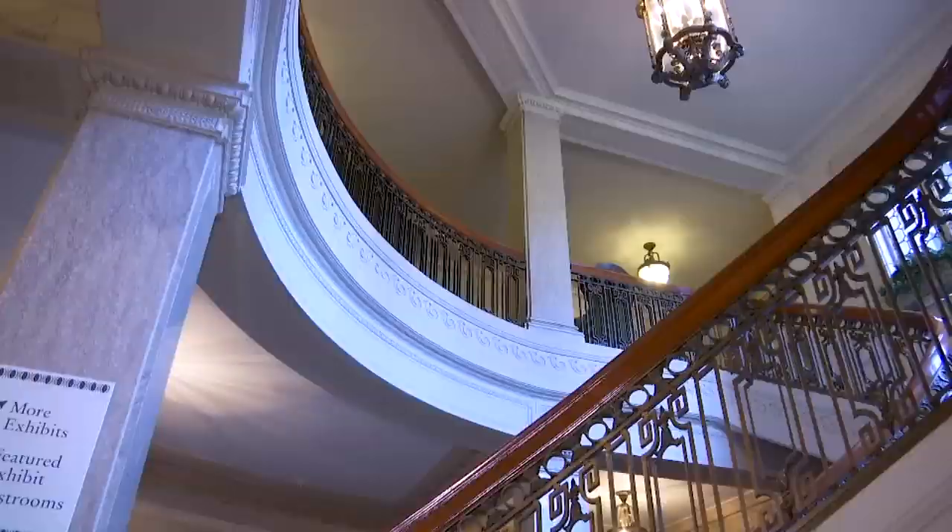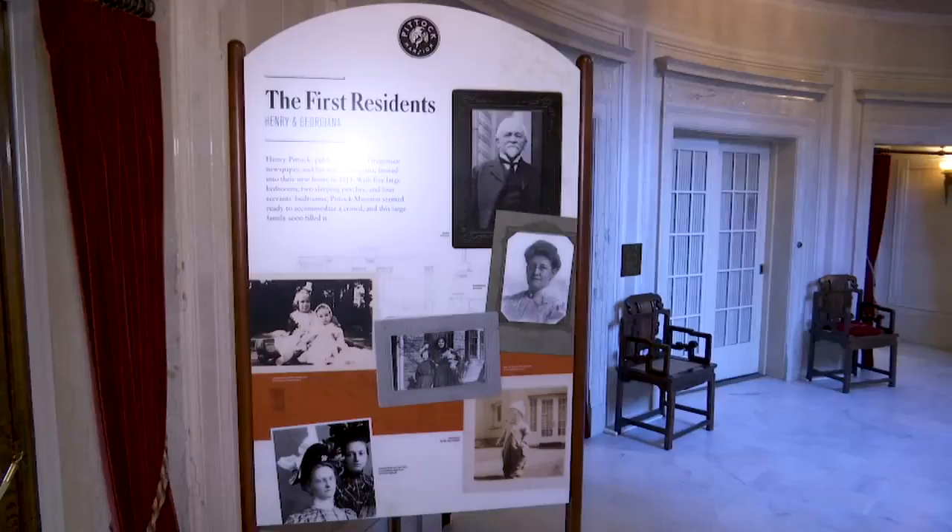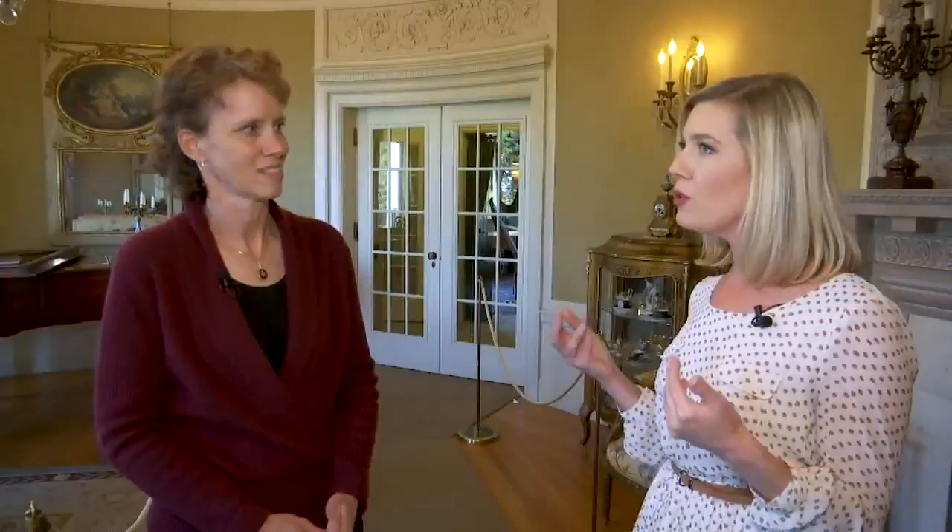Probably what draws them in the first place is the view. We're up at about a thousand feet and you can see five different Cascade Peaks from here, so it's just a gorgeous view of the Portland area. But then you actually get to explore inside the house, because this is a mansion, but it is now a historic house museum, and actually has been since about 1965.